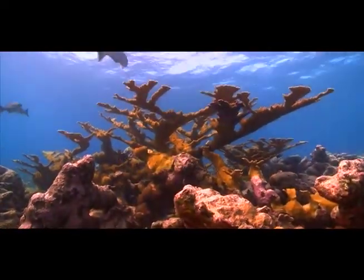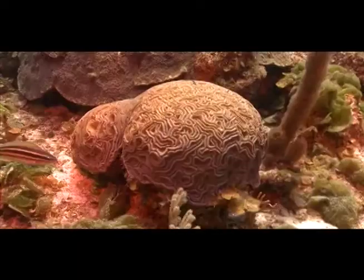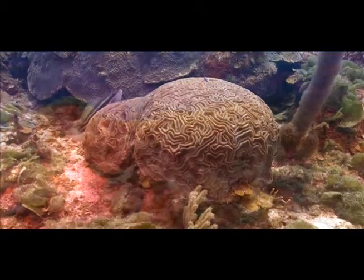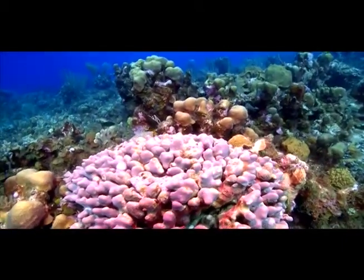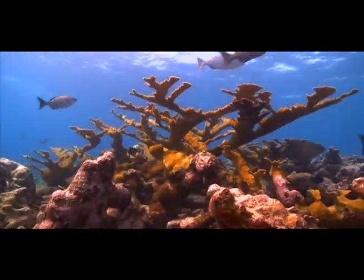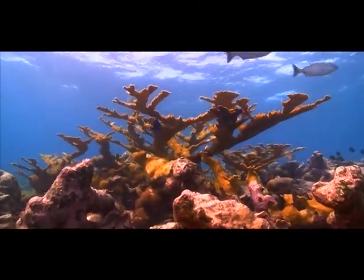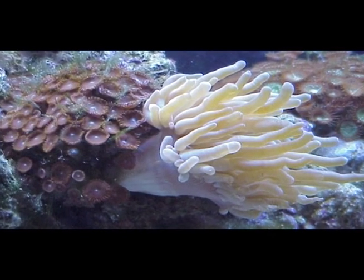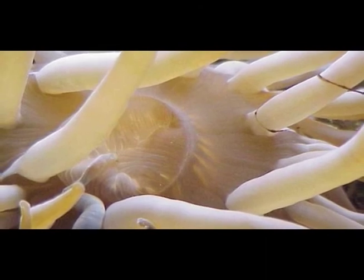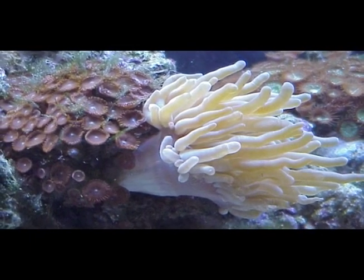Hard corals are important reef builders, grouped according to their general shape. Brain corals are boulder-shaped and easily recognizable because their surface pattern resembles a brain. This finger coral is named because it has short, finger-like branches. The elkhorn coral is a branching coral and an endangered species. All corals are protected in the Bahamas. Anemones are related to corals — they are also cnidarians with a ring of tentacles surrounding a central mouth. Corals and anemones have stinging cells on their tentacles, which they use to capture food and for protection.